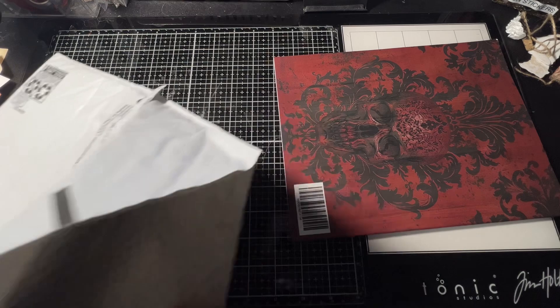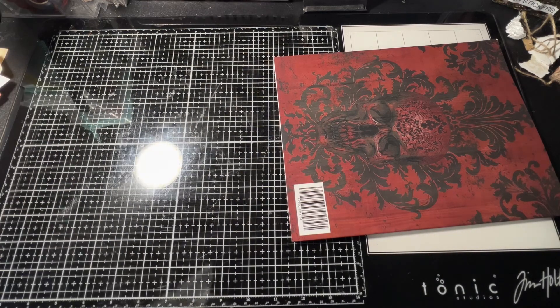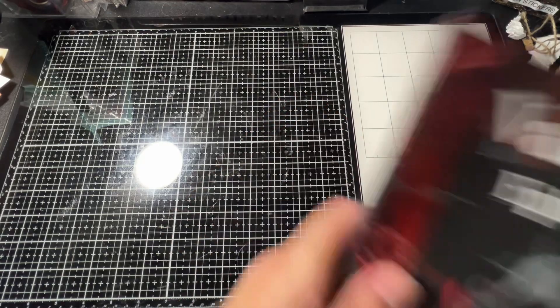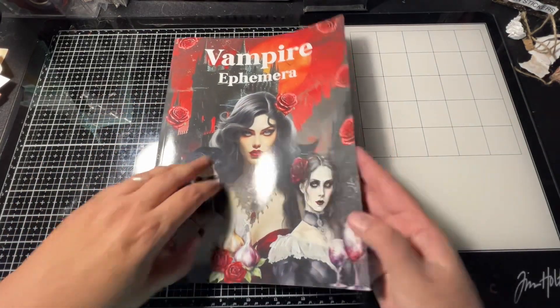I think it's just the book. Oh, so I got the vampire one!